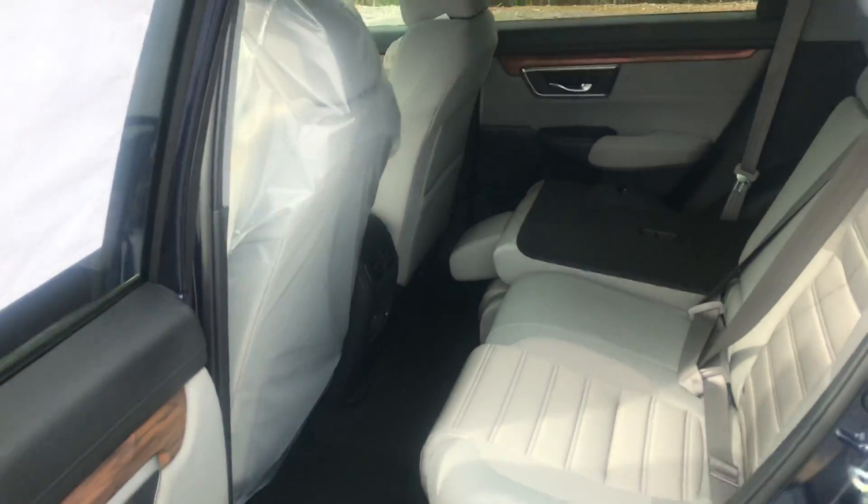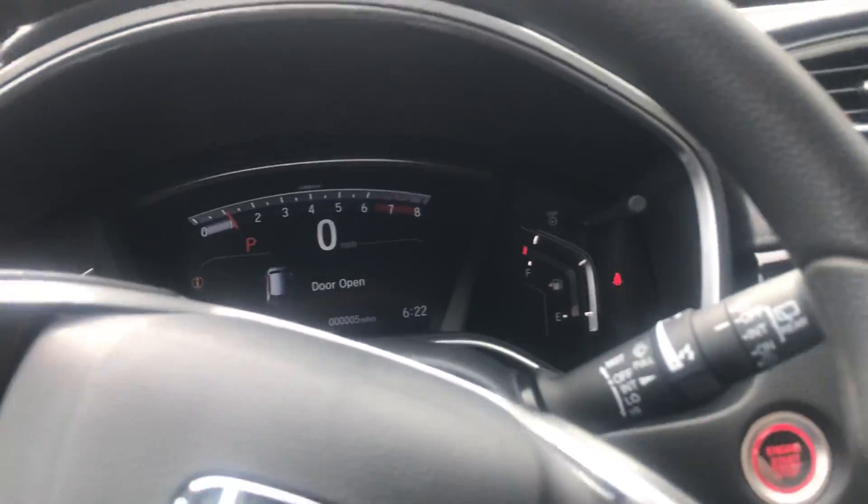There's a great amount of room for your rear passengers. Jumping in the driver's seat, there's a whole bunch of technology in here.